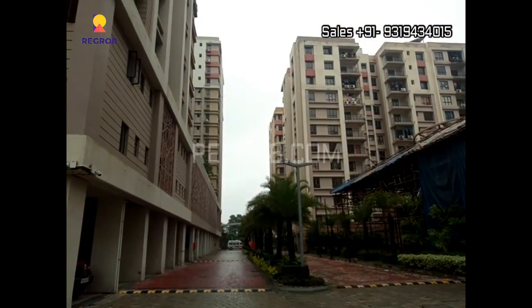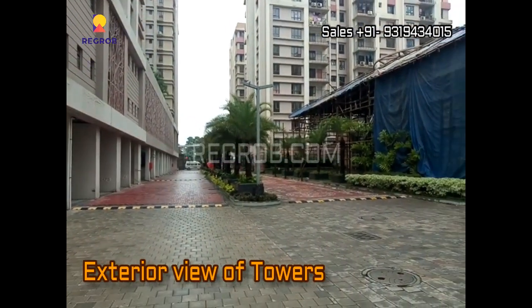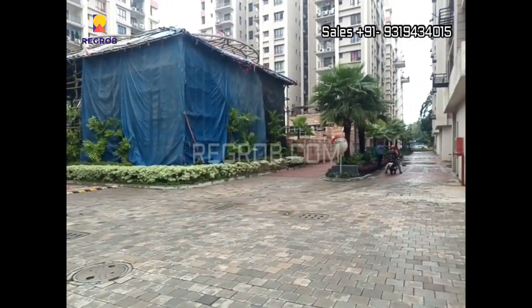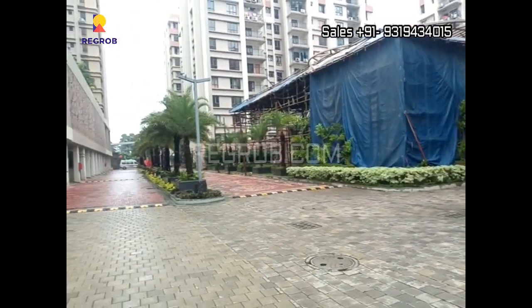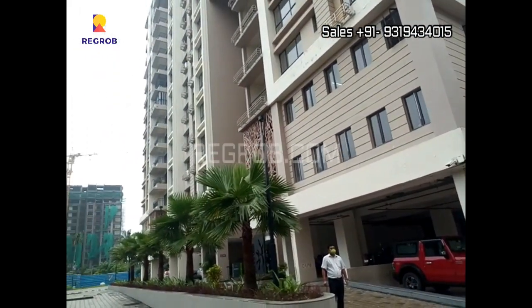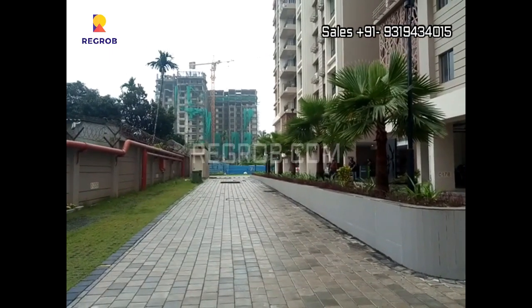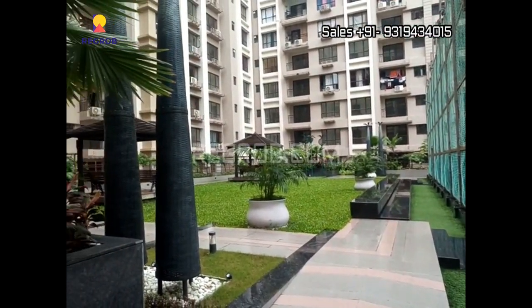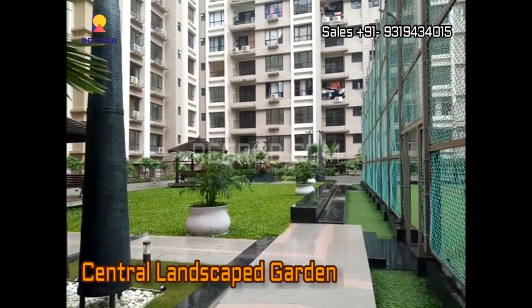There are various other modern amenities provided in this project. Here you can take the exterior view of the project. And this is the central landscape garden.